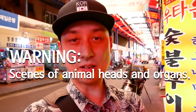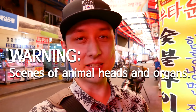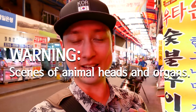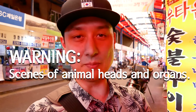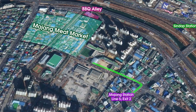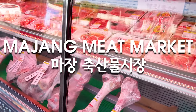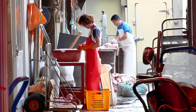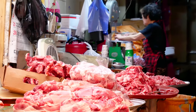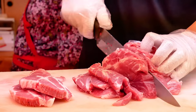Just a heads up for the footage you're about to see: if you don't want to see blood, organs, or cow heads, I suggest you fast forward the video. This is the Majang meat market — it is carnivore heaven. If you're a meat lover, this is the place to come. You get to see all the behind-the-scenes on how they make all the different cuts. It is literally the biggest meat market in all of South Korea.